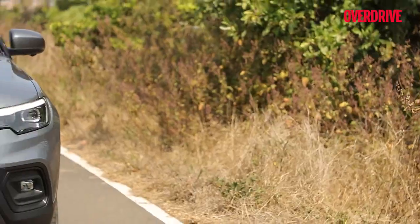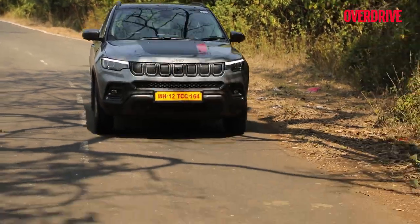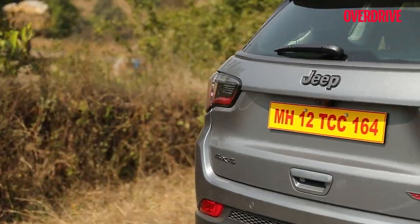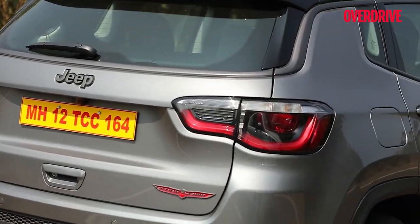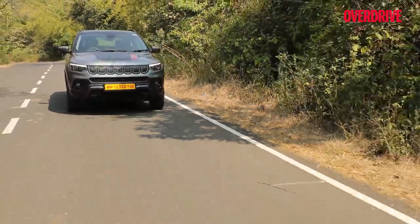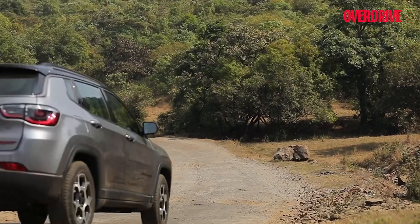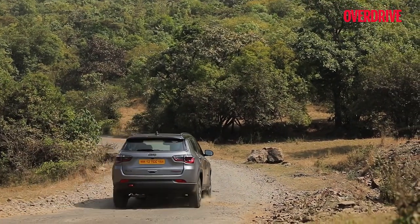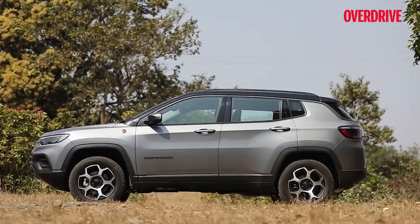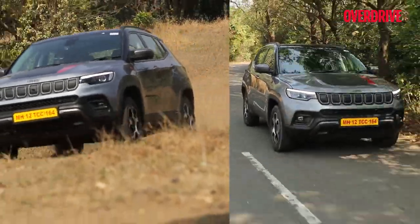With this update, the Jeep Compass Trailhawk is now truly the flagship of the Compass range. You get the full roster of features and the spruced-up styling makes it look even more committed than before. While the drawbacks of the standard Compass are carried over, the strengths are too — you get sound driving dynamics despite some precision being exchanged for enhancing the already very strong off-roading ability and the typical indestructibility that defines any Jeep SUV. As for choosing it over the similar Model S, pick the Trailhawk if you do a fair amount of off-roading or want to make a stronger visual statement.